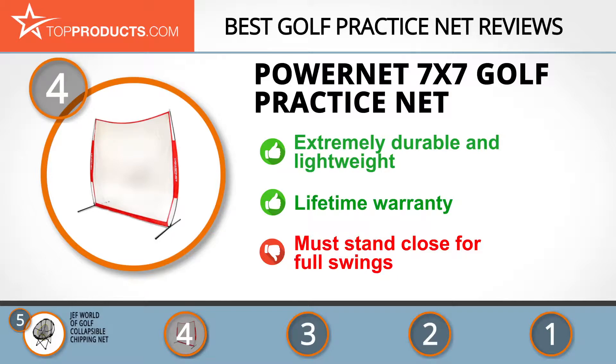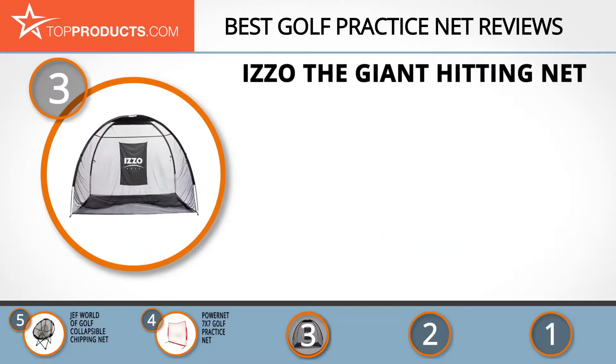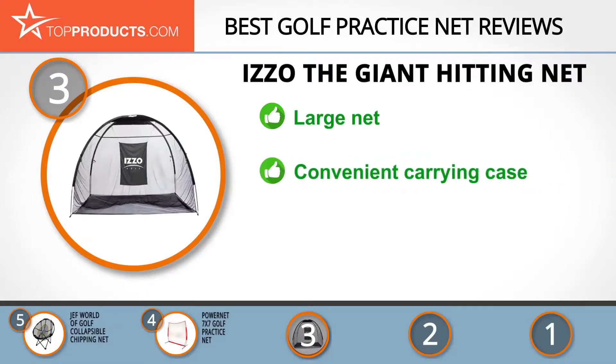The next product on our list was chosen because it is a great choice for people who are looking for a golf practice net with lots of bells and whistles. At number three, we have the Izzo Giant Hitting Net. Izzo makes golf equipment and training devices designed to help you step up your game. The Izzo Giant Hitting Net is a large area net that's great for full swings outdoors.